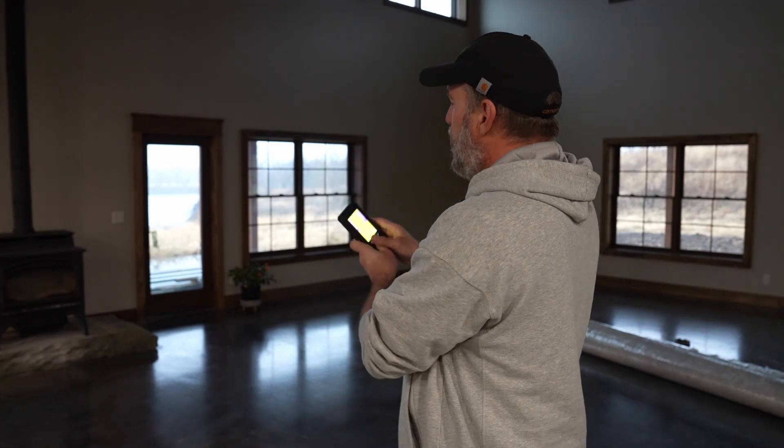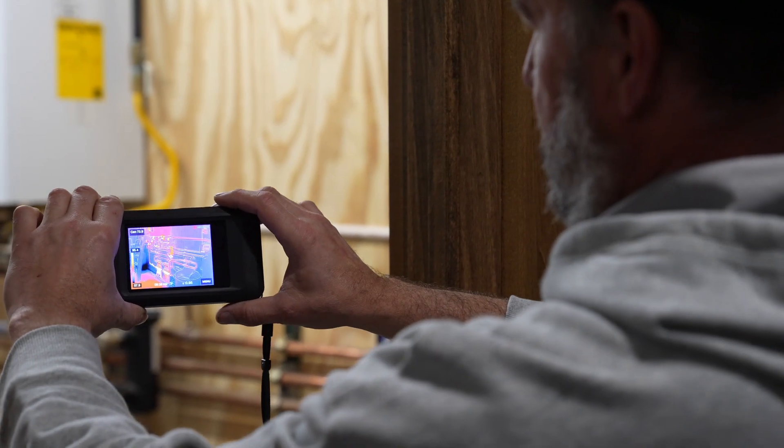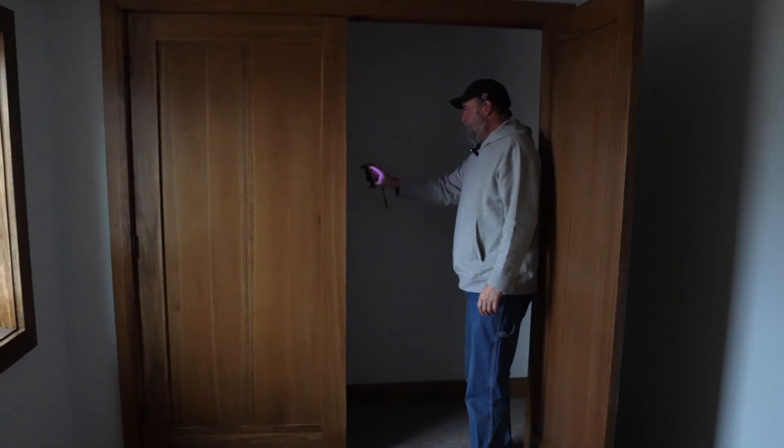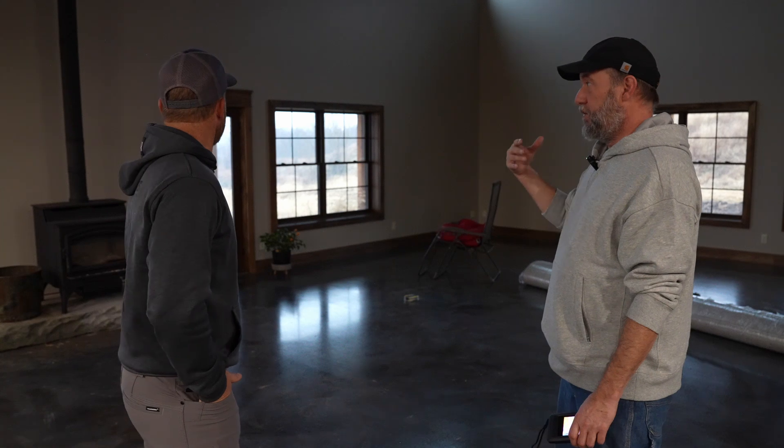Randy's going to take us through the process and show us what he does to set up. Then we'll do the test, hopefully find some leaks, figure out how to fix them, and then see how this thing performs. One of the processes we want to do is make sure we don't have anything cold in the wall before we do the test — because once I do the test, if it was existing, I'm not going to be able to tell. We're going to take the thermal camera and look around to see if there are any issues. It looks very uniform. We've got a great temperature differential today — it's 33 degrees outside, a little bit windy — so thermal imaging is going to work great.